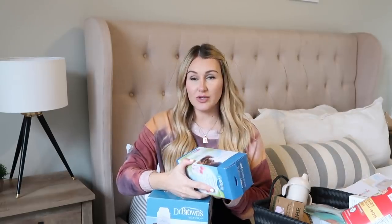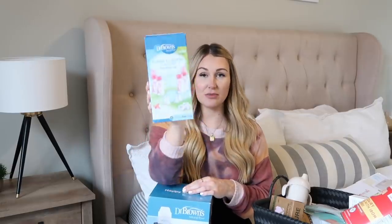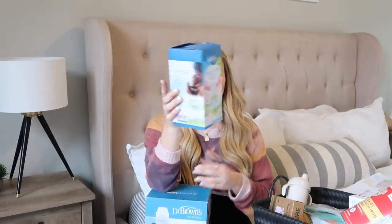I'm pretty sure we used Dr. Brown's with Shea along with Comotomo, but I definitely prefer Dr. Brown's. They're known for helping reduce colic, spit-up, gas, and burping. They have this ventilated part right in the middle of the bottle that helps reduce bubbles when you feed your baby. I love these bottles and I swear by them, so we're going to be using them with her along with this bottle warmer.